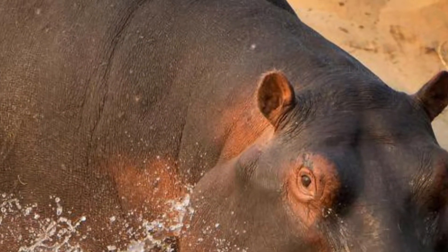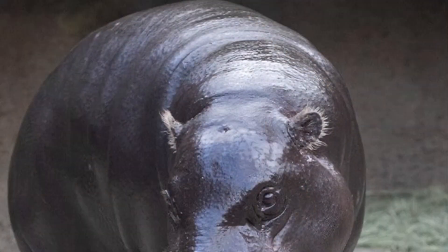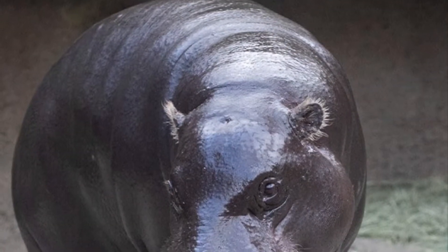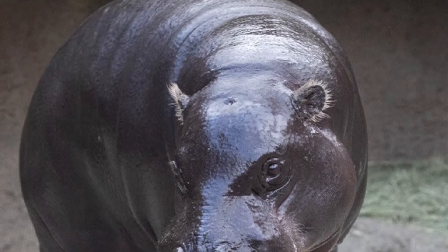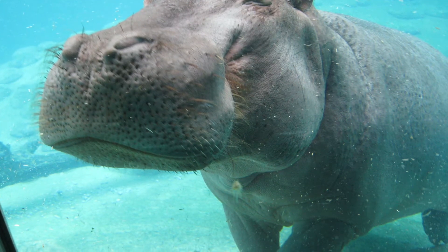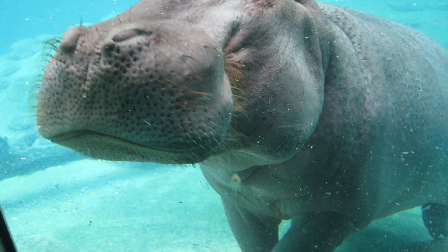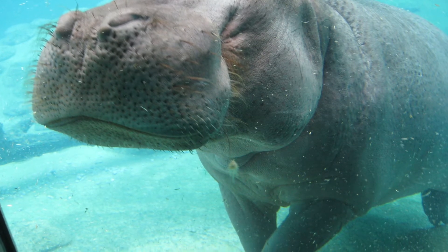Twende Kiboko! As always, we start with our similarities. Both the common and pygmy hippo are the only two species in the family Hippopotamidae. The name Hippopotamus comes from two Greek words meaning river horse, though recent studies have actually shown that they're more closely related to whales and dolphins.